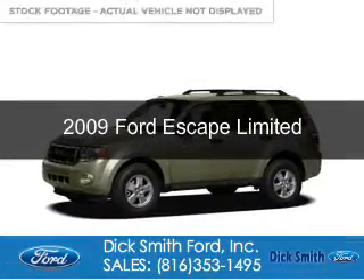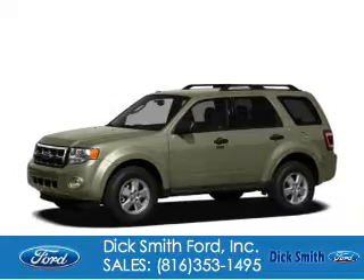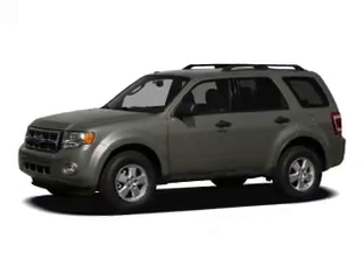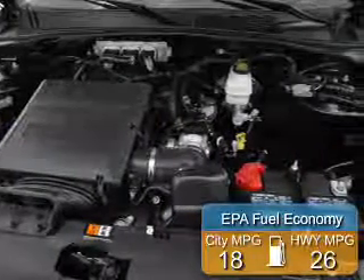This is a used 2009 Ford Escape. It's powered by front-wheel drive, a 3-liter 6-cylinder engine, and a 6-speed automatic transmission. Great fuel efficiency saves you money by requiring fewer trips to the gas station.